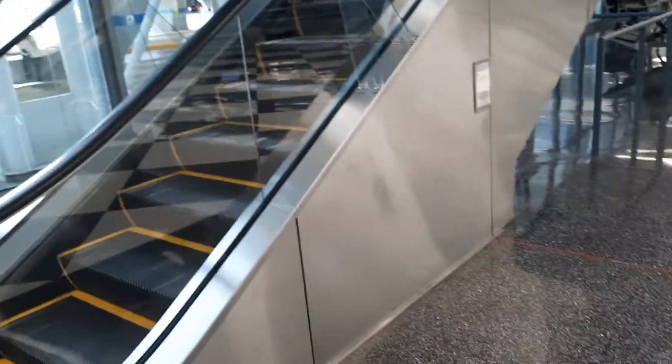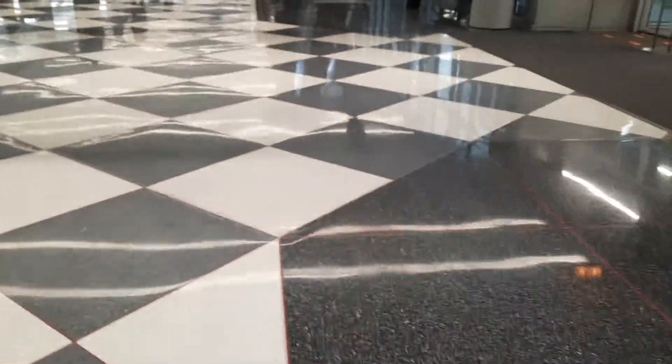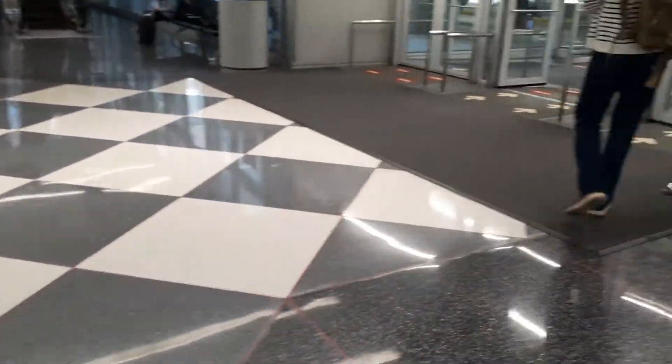I can't find the other escalator. Oh, that goes down. And there it goes. And there's that one.